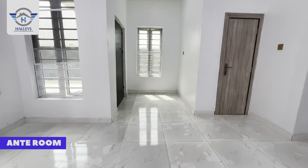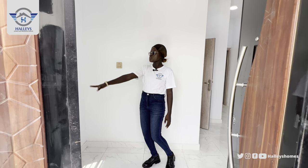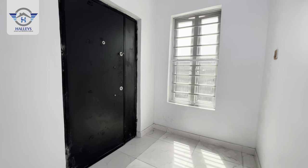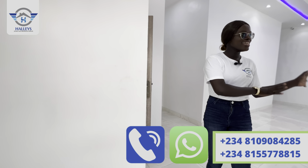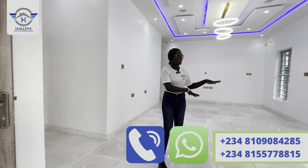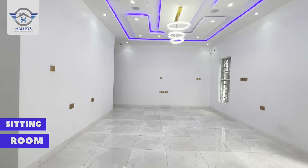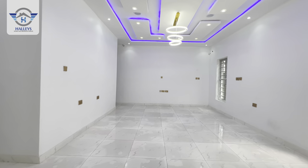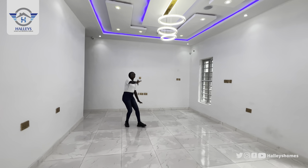This right here is the ante-room where your visitors can sit and wait for you. It comes with tall windows for ventilation and lighting. From the ante-room we move right here to the sitting room — very spacious. You can have your sitting room and also a dining area right here. It comes with tall windows for ventilation and lighting.